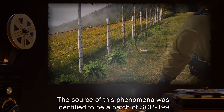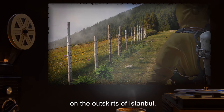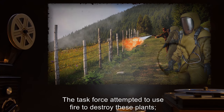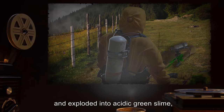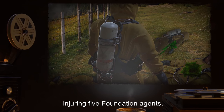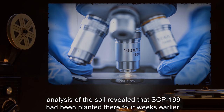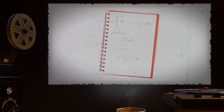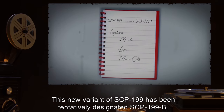The source of this phenomenon was identified as a patch of SCP-199 on the outskirts of Istanbul. The task force attempted to use fire to destroy these plants; however, SCP-199 reacted with the fire and exploded into acidic green slime, injuring five Foundation agents. Following destruction of the patch, analysis of the soil revealed that SCP-199 had been planted there four weeks earlier. This new variant has been tentatively designated SCP-199-B.